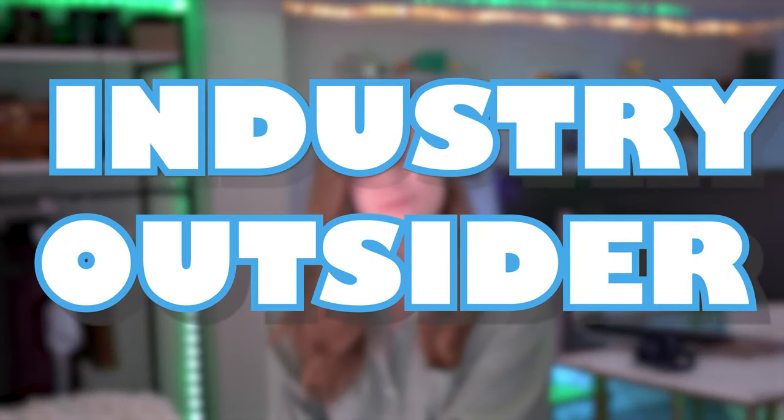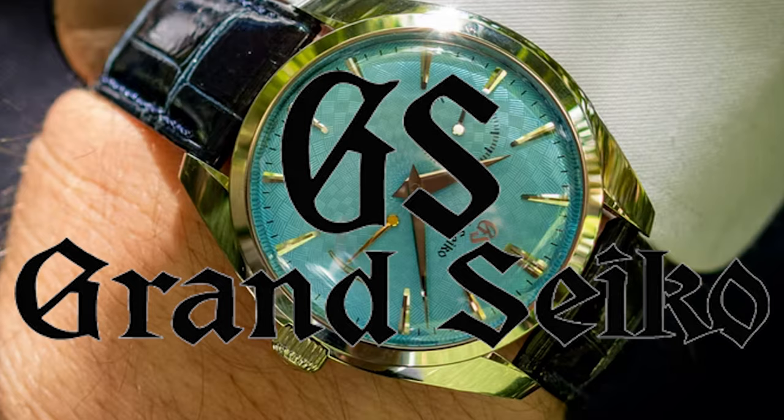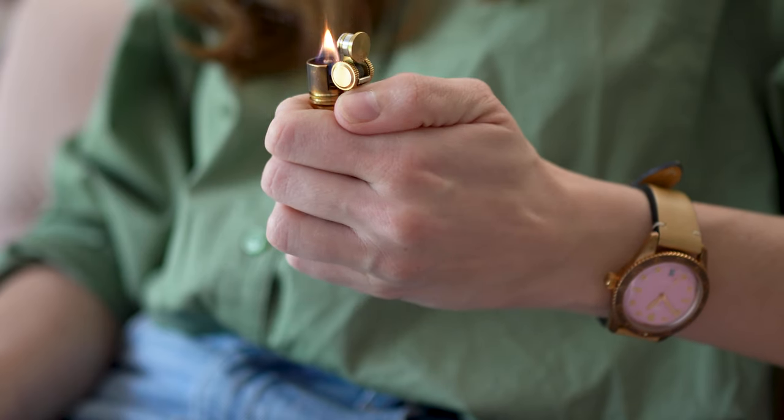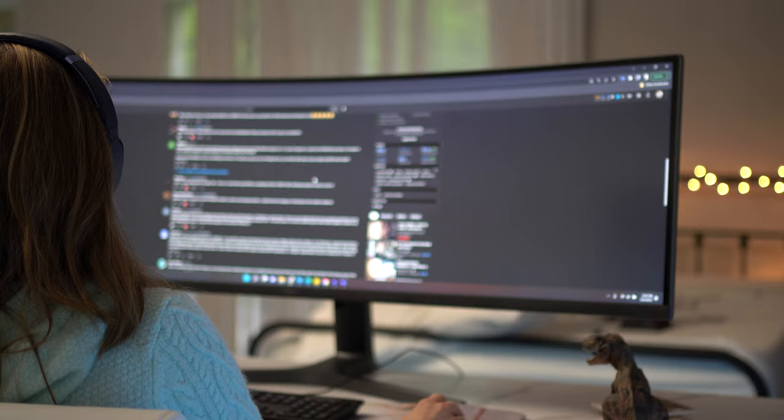Gentlemen of culture, the YouTube algorithm has brought us together once again. Hello everyone and welcome back to another episode of The Industry Outsider. I'm your host Elle Grant and today we're going to be talking about several things, like Grand Seiko releasing even more limited editions, a new lighter I recently purchased, the scotch I'm currently drinking, and some questions from the comment section. But before we jump into Grand Seiko's new releases, let's do a wrist check.